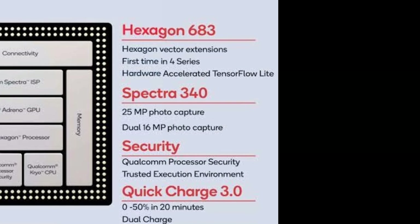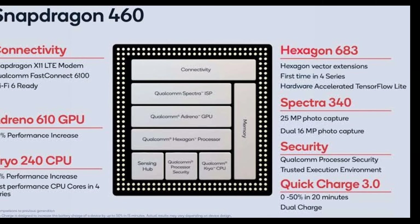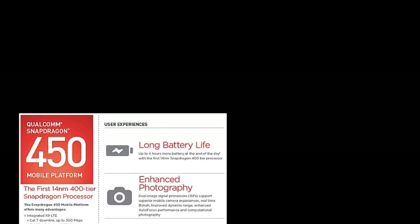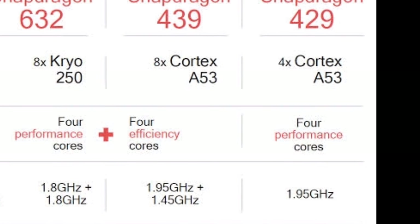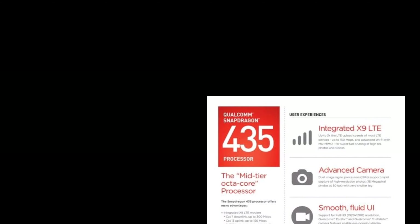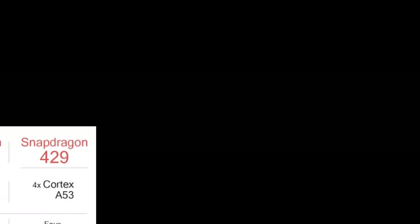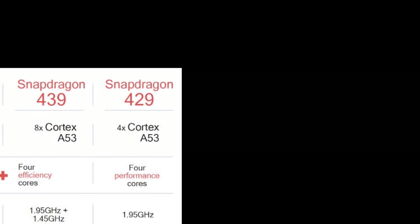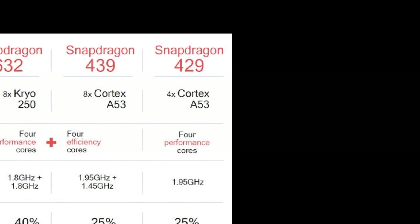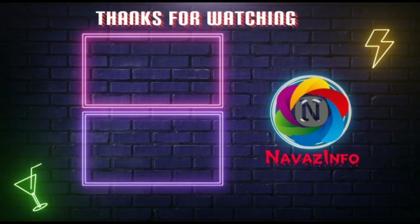Snapdragon 460 with a clock speed of 1.8 gigahertz, Kryo 240 octa-core, and X11 modem supports 4G. Snapdragon 456 with 1.8 gigahertz clock speed and 8x ARM Cortex A53 octa-core with X9 modem supports 4G. Snapdragon 439 and Snapdragon 435 have almost similar configurations but with varying modem architecture and support 4G. Snapdragon 429 with a clock speed up to 2.0 gigahertz, 4x ARM Cortex A53 quad-core, and X6 modem architecture supports 4G. Thanks for watching and please subscribe to my channel Nawaz Info.